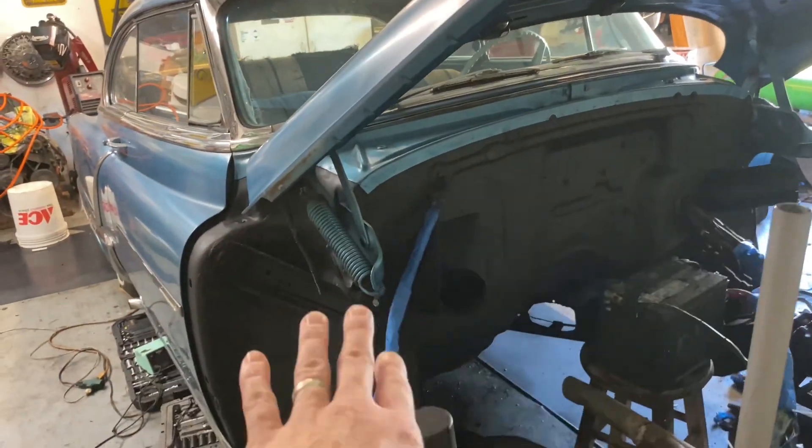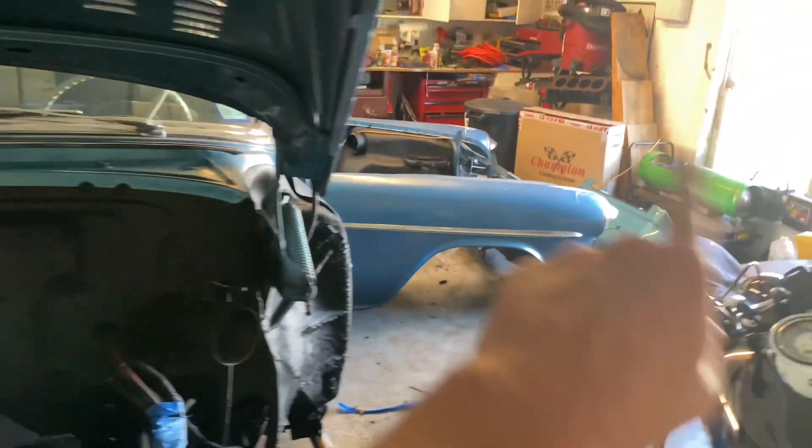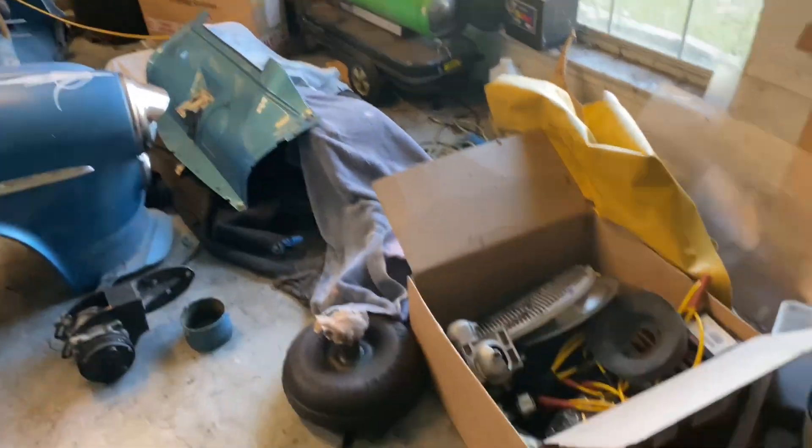I've repainted the firewall, just because after that much driving it was not holding up very well anymore. The front clip is over there somewhere. I painted the inside of the fenders, if you can see that. Chrome bumpers and everything are underneath all of the towels. There are bits and pieces all over the place.